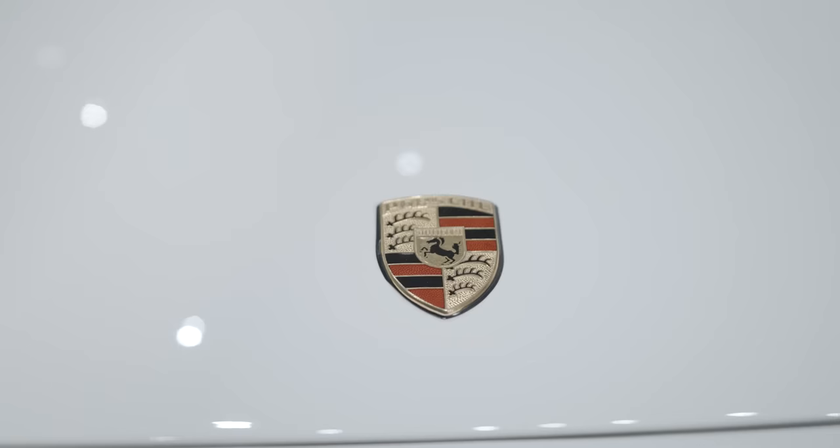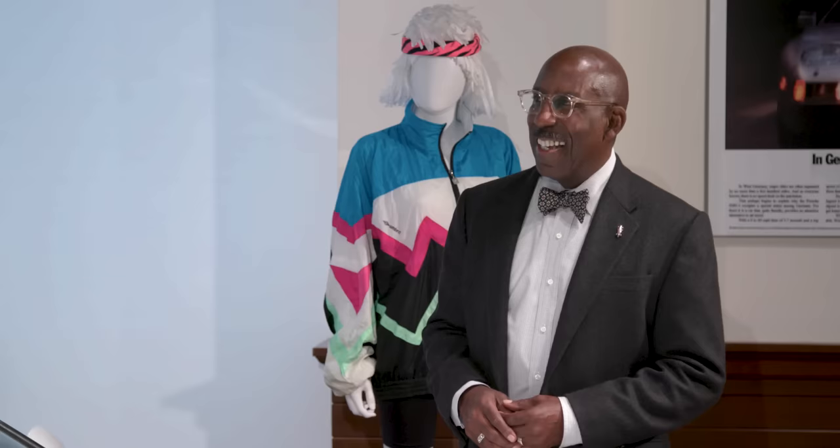Porsche has the same problem Harley-Davidson has: heritage. People want what they know — Harley was so afraid to change that they never really did, because nobody wanted change. They wanted that 'potato potato' sound of a Harley.